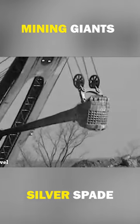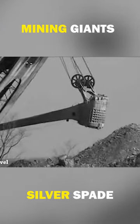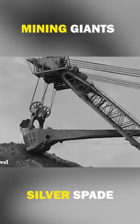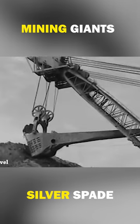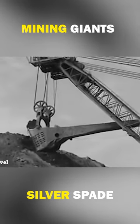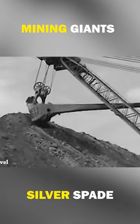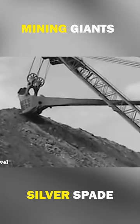Knowing the monster shovel would probably disappear forever, a group of people tried to save it from being scrapped. But in 2007, after failing to raise enough money to save her, the Silver Spade was dismantled, taking with it 40 years of mining history. But its legacy continues to inspire innovation in mining technology today.